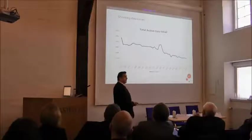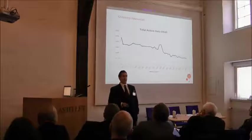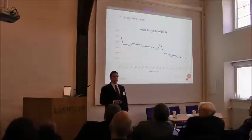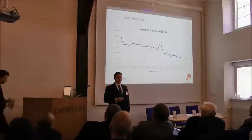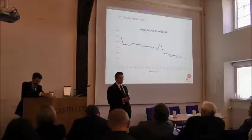I had a conversation last night with one of our speakers, and he asked me how large the Danish Air Force is. I said about 3,000. He said, '3,000 pilots?' No. Not at all.